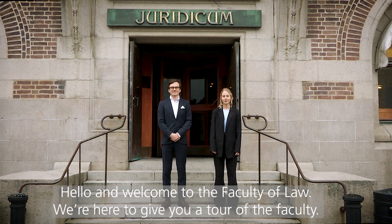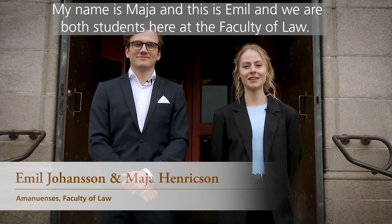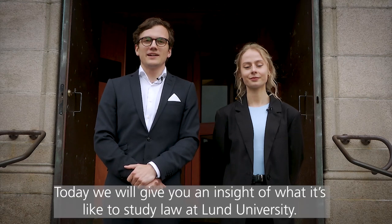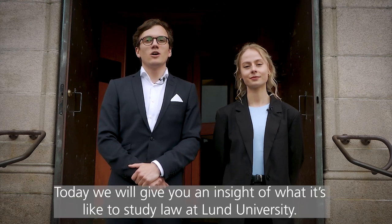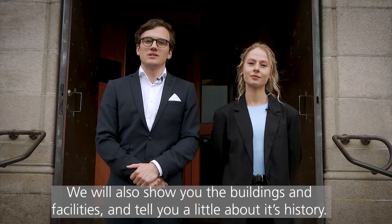Hello and welcome to the Faculty of Law. We're here today to give you a tour of the faculty. My name is Maja and this is Emil and we're both students here at the Faculty of Law. Today we will give you an insight of what it's like to study law at Lund University and we will also show you the building's facilities and tell you a bit about its history.